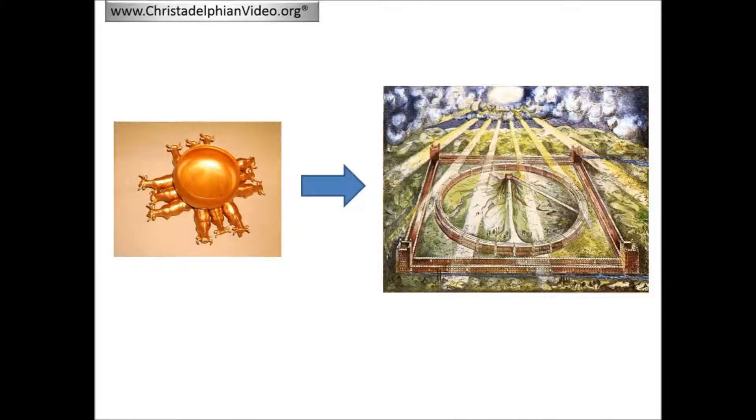This video has shown that the basic plan of the temple envisaged by Henry Sully can be derived from the molten sea of Solomon's temple. In the tabernacle, the source of water was the laver. In Solomon's temple, there were the ten lavers and the molten sea. But in the kingdom, the temple itself will be the source of water — the equivalent to the molten sea of Solomon's temple.